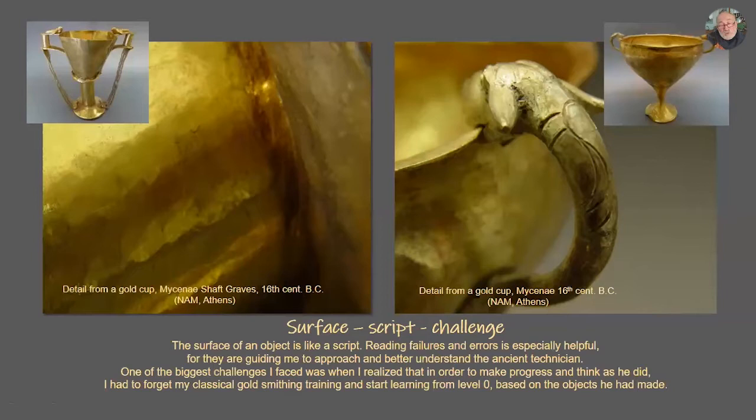The surface of an object is like a script. I have to learn its vocabulary so I can understand how the ancient technician works. Also, failures and errors are very helpful. Here I show you two details to understand what I am talking about.